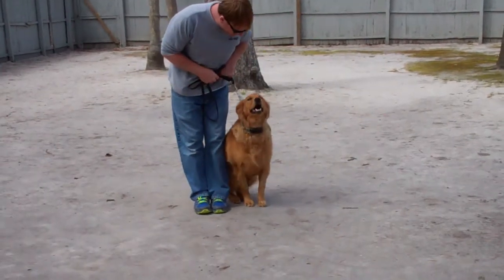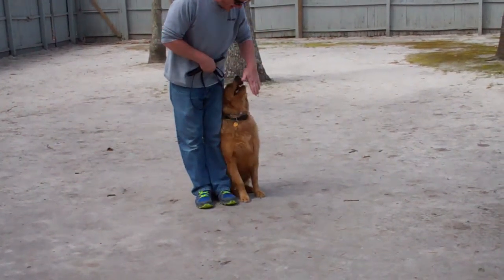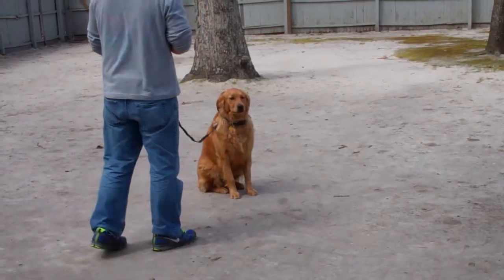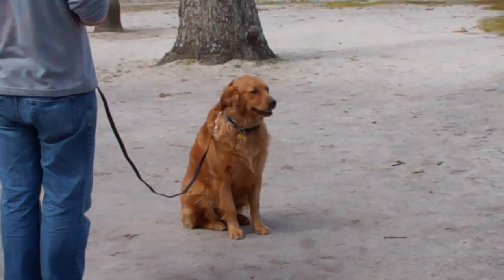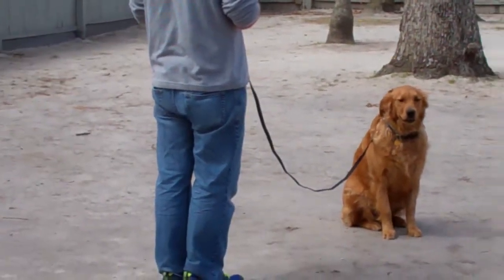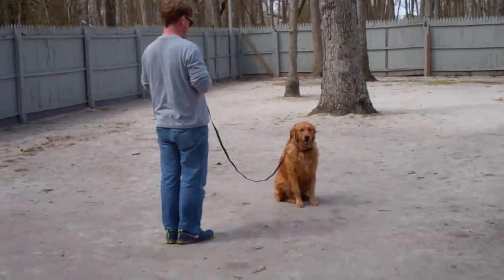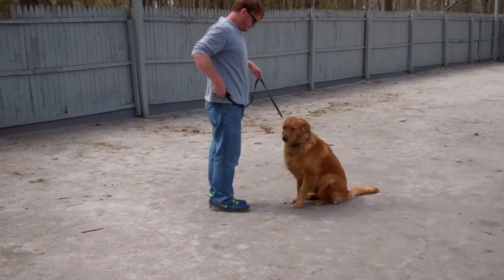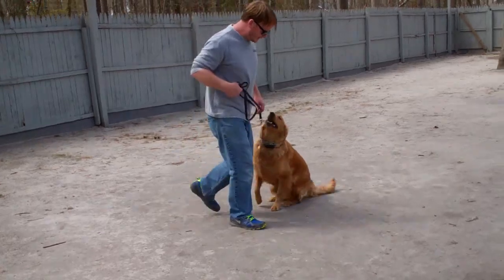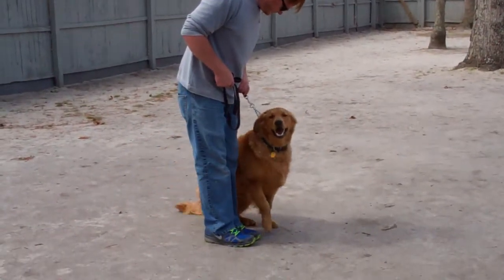He's anticipating the down command, so Rich brings him back up and has him do the command as it was taught. He must finish the command as it was taught. This time, instead of returning back to him, Rich is going to come right in front and sit facing your knees, and that prevents him from jumping all over you.